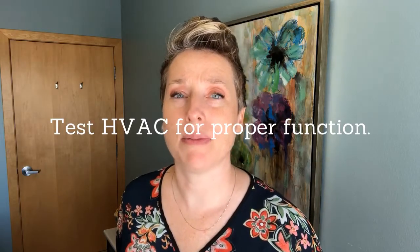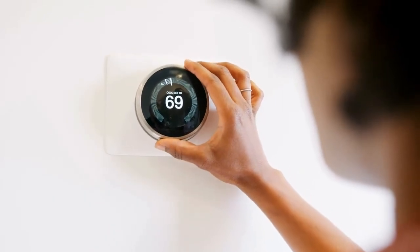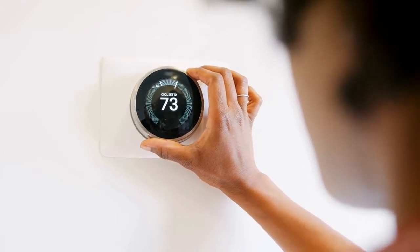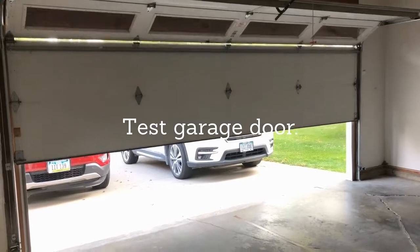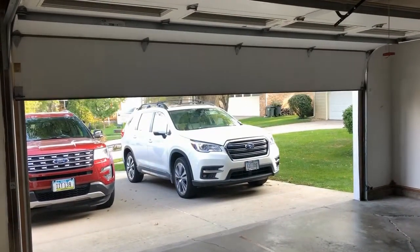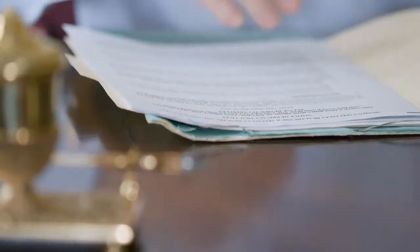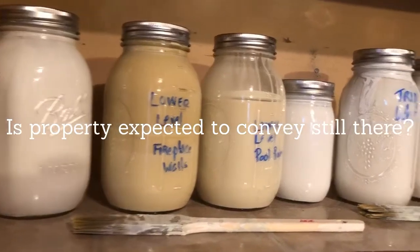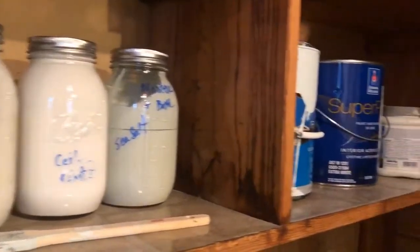Check out your HVAC system. Is the air conditioner and the heater running properly? Keep in mind, you're not going to be able to check that air conditioner if the weather is cold. Make sure you try the garage door — does it roll up and roll down properly? Are the garage door remotes available, or will you be expecting them at the closing table? Take a look at your contract while you're there too, and make sure that all of the fixtures and personal property that you expected to convey with the home is still there.